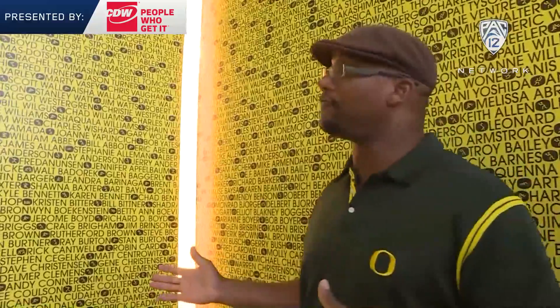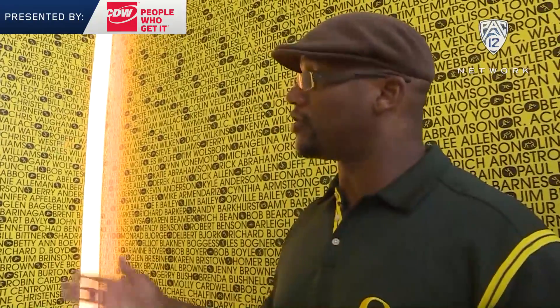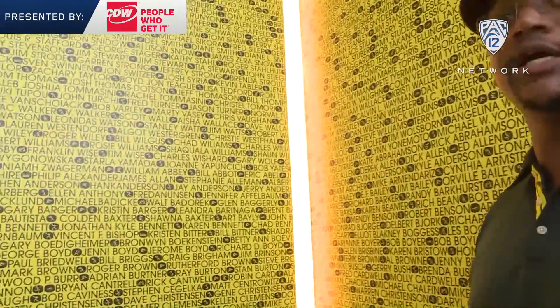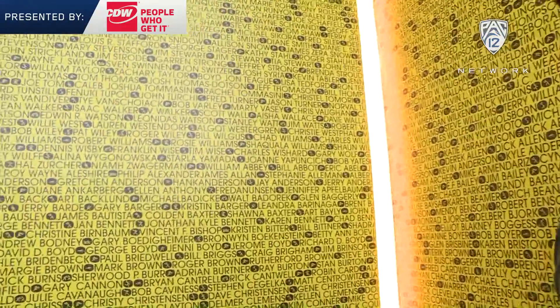In this stairway we've taken the opportunity to recognize former student athletes who have graduated from the university. The list recycles itself, but these are all the names of former student athletes who have graduated since 1954 through 2010.